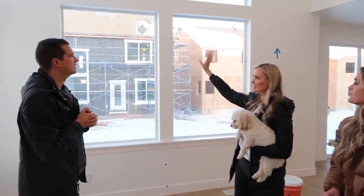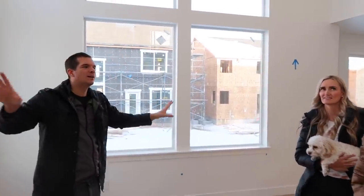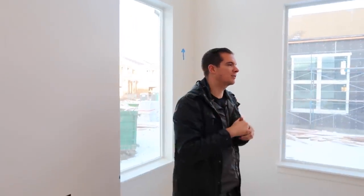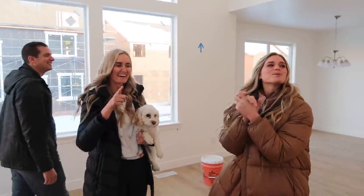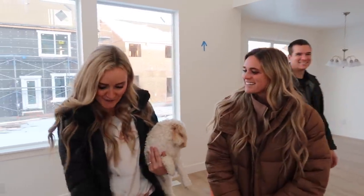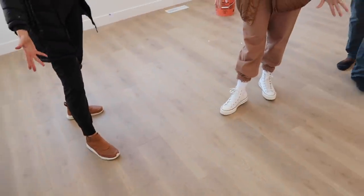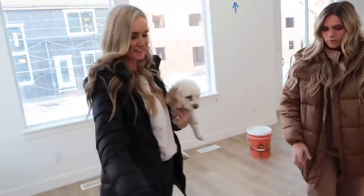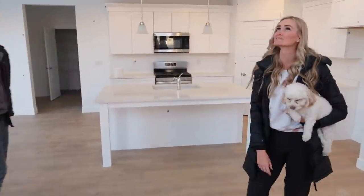You guys will probably notice there are a bunch of blue tape and polka dots everywhere. That's basically stuff they've noticed — blemishes that need to be fixed before our final walk. I thought it looked like a new decor thing, like a speckled blue wall style. Also, this is actually your first time seeing the floors uncovered, because every time we've come here they've been covered with cardboard. They just took them off — they're beautiful. We've got our carpet in too.